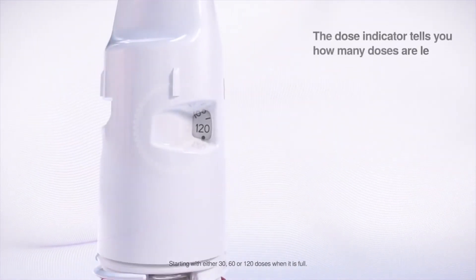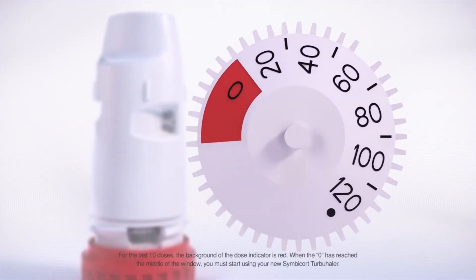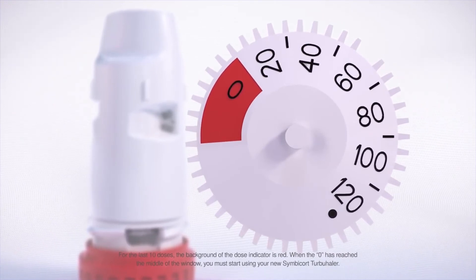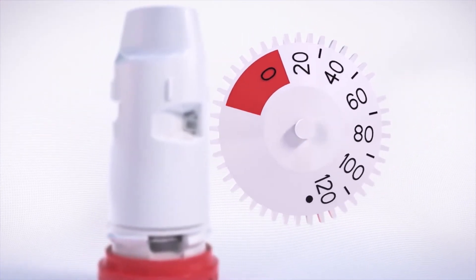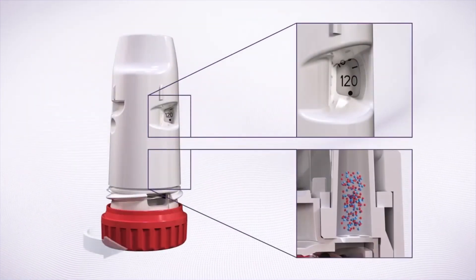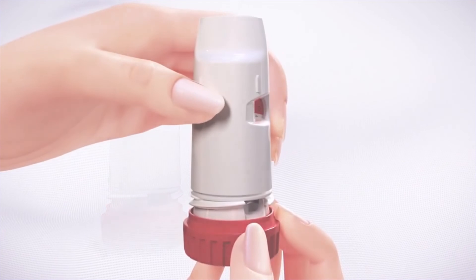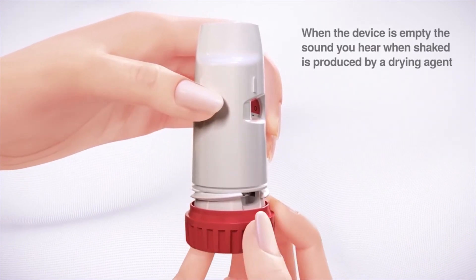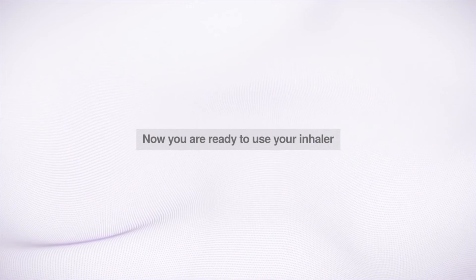Do not use water or liquid to clean it. The dose indicator tells you how many doses are left. It is marked in intervals of 10 doses for the 60 and 120 dose inhalers, and in intervals of 15 doses for the 30 dose inhaler. Therefore, the dose indicator does not show every dose. You will see a red mark on the window when approximately 20 doses are left. If you load your Turbohaler more than once, the indicator will register it, but you'll only receive one dose when inhaling. The grip still twists and clicks when the device is empty, and the sound you hear when it's shaken is produced by a drying agent, not by the medicine. Now you are ready to use your inhaler. If you have any further questions, please inspect carefully the instructions from the patient information leaflet found in the package, or ask your physician or pharmacist.